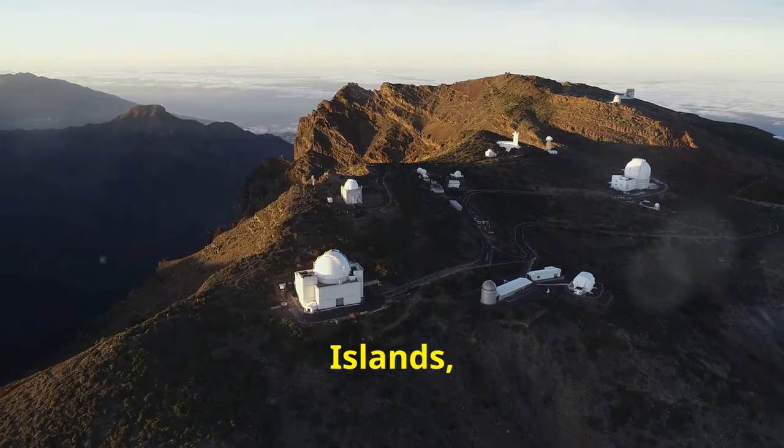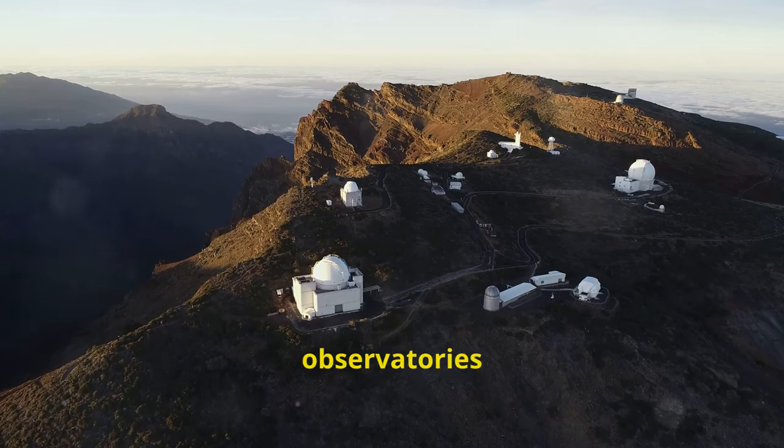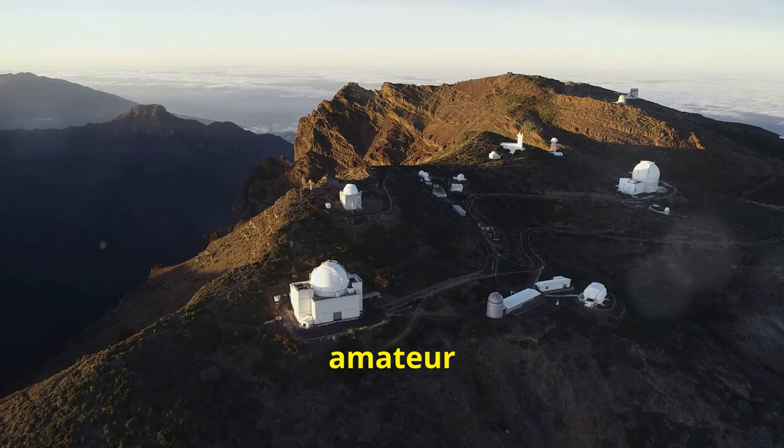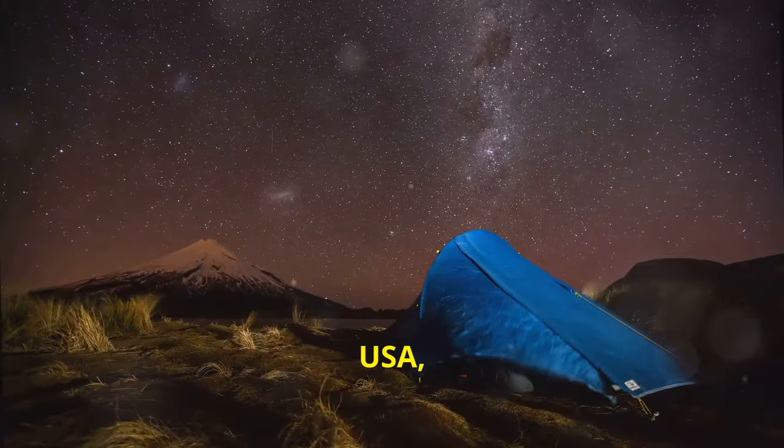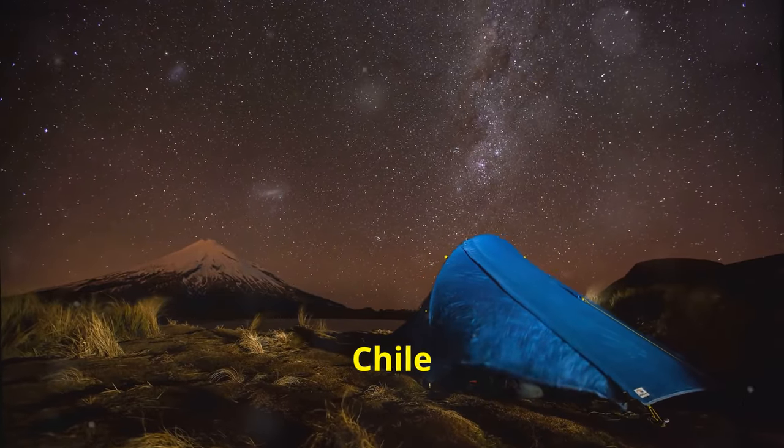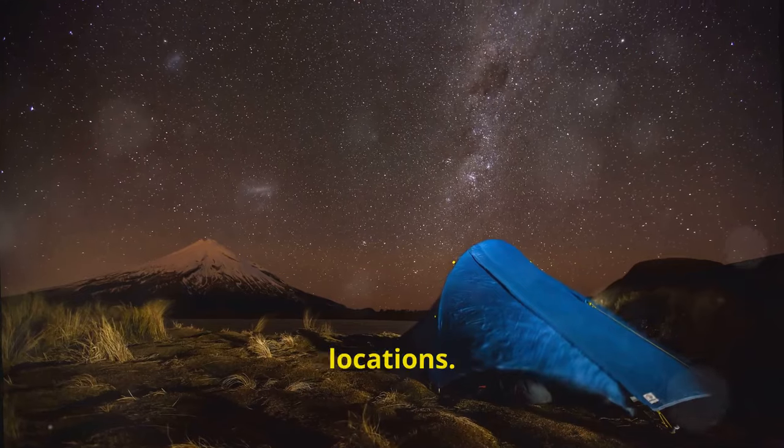And if you're in the Canary Islands, Tenerife and La Palma have observatories perfect for both amateur and professional astronomers. Denali National Park in Alaska, USA and the Atacama Desert in Chile are also prime stargazing locations.